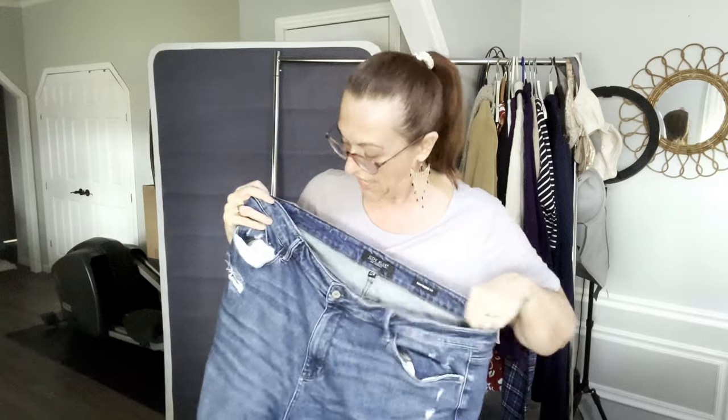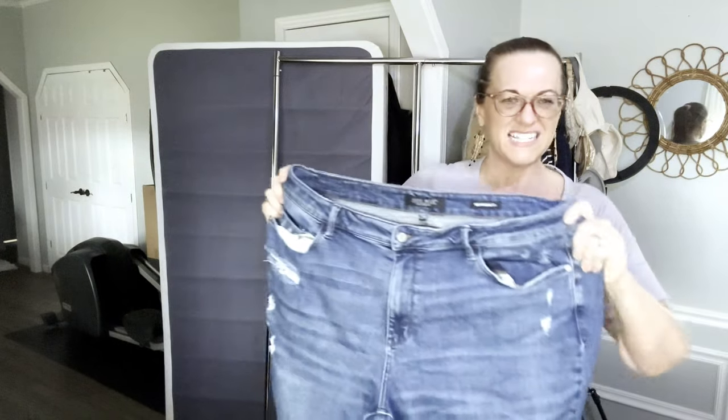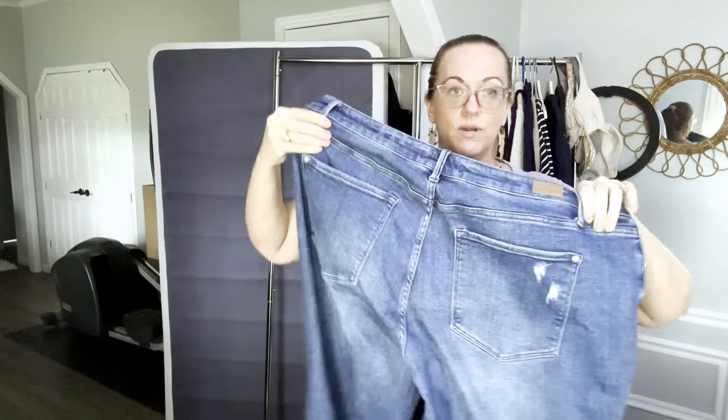Here's another pair — boyfriend fit — but these ones may have been worn once. They still feel very new but don't have their tags. Size 22 women's, very stretchy.